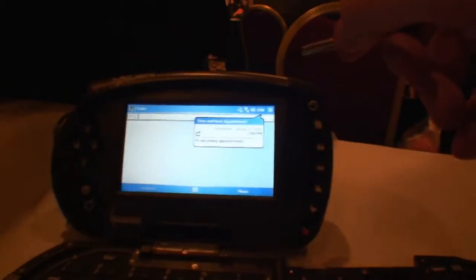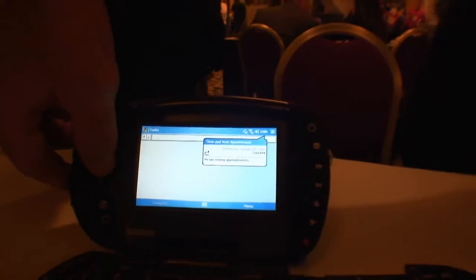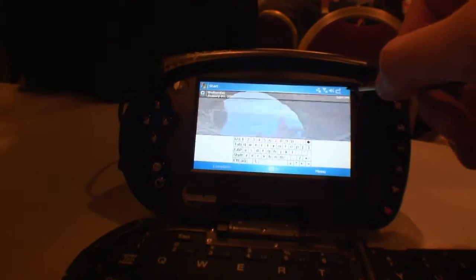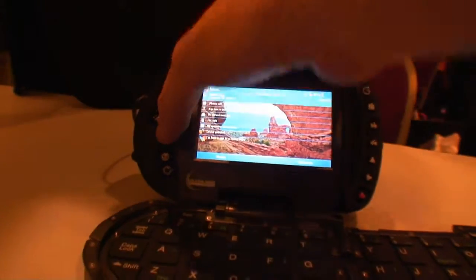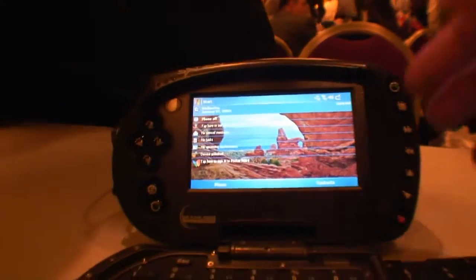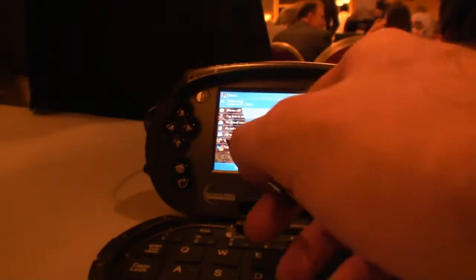It also comes with Microsoft Office installed. These buttons right here can also serve as a mouse and as gaming control buttons. Up here is media playback. It has an integrated web camera and microphone, stereo speakers, so you can do video conferencing on it as well.